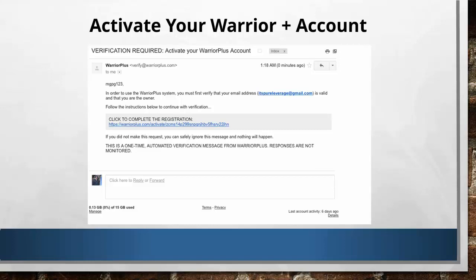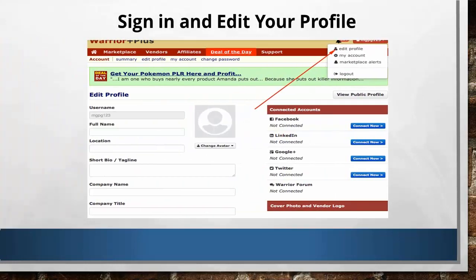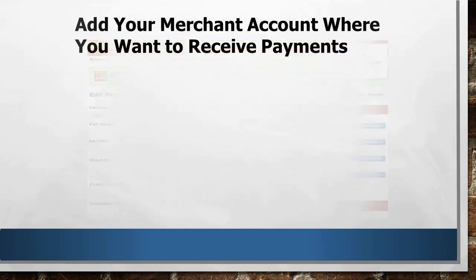I'll show you an example by clicking on the number one product today. Let's take a look at the offer, how the sales page looks like, and all the information about the product you can find. At this point, your task is to do a background check on which products you and your possible subscribers are most interested in.